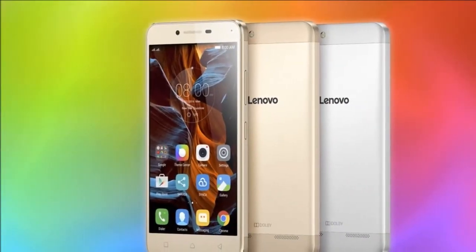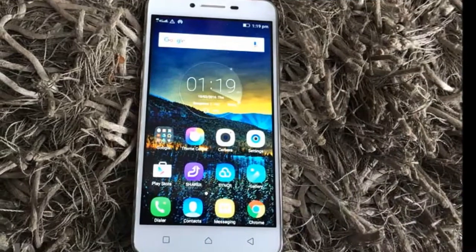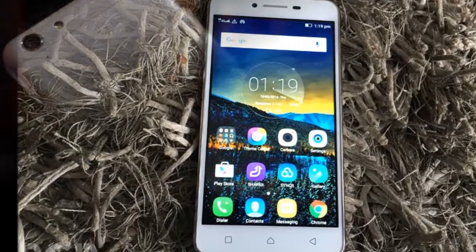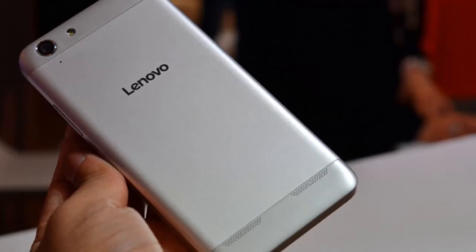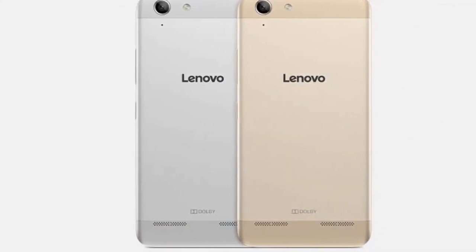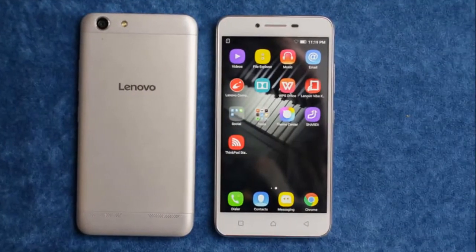During our limited time with the handset, the Vibe K5 Plus seemed to handle multitasking and app switching pretty easily without any lag. We will reserve our verdict on its overall performance until we get the chance to put it through our detailed review process. For connectivity, the Vibe K5 Plus supports 4G on both SIMs, with LTE Cat 4 for download speeds of up to 150 Mbps and upload speeds of up to 50 Mbps. Other connectivity features include Wi-Fi a/b/g/n/ac, Bluetooth 4.1 LE, GPS, and micro USB.